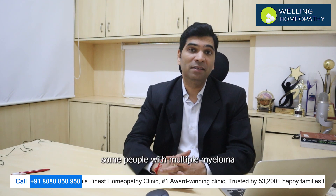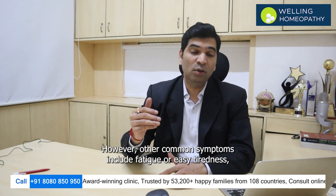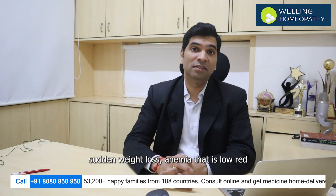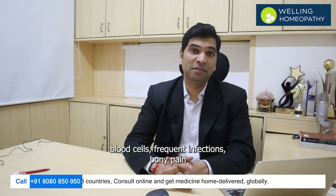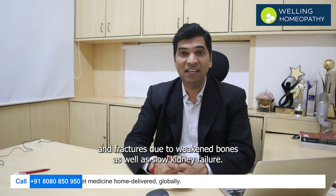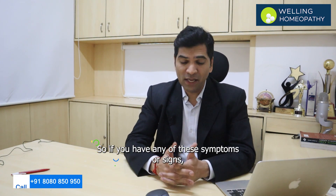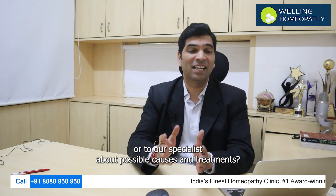Some people with multiple myeloma may experience no symptoms at all initially. However, other common symptoms include fatigue or easy tiredness, sudden weight loss, anemia, frequent infections, bony pain and fractures due to weakened bones, as well as slow kidney failure caused by an overabundance of proteins in the blood. If you have any of these symptoms or signs, it is important that you talk to your doctor or specialist about possible causes and treatments.